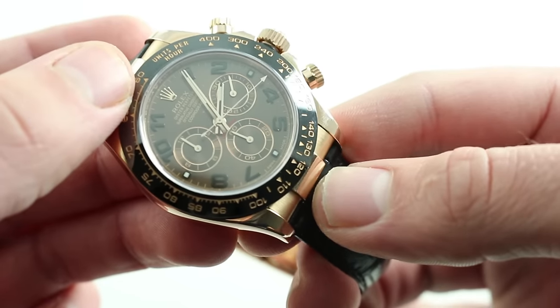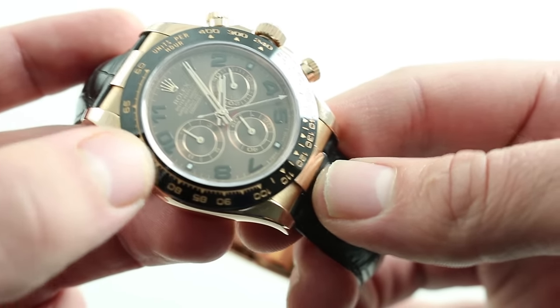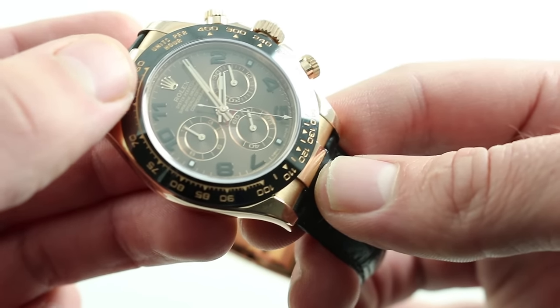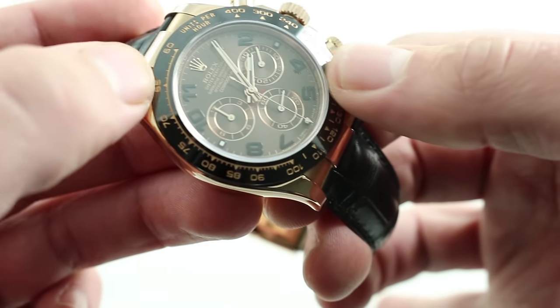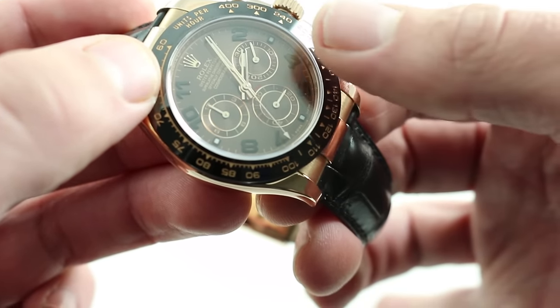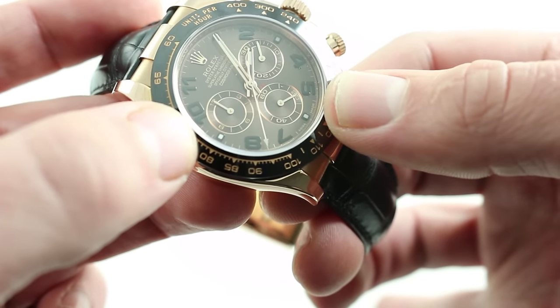The dial is also something special here, with applied black lacquered Arabic numerals. It features a gorgeous tobacco — or some might even say cocoa — dial base with a sunburst pattern. There is a strong grained pattern radiating out from the cannon pinion, interrupted only by the print, the applied numerals, and the sub-registers for the chronograph and constant seconds.